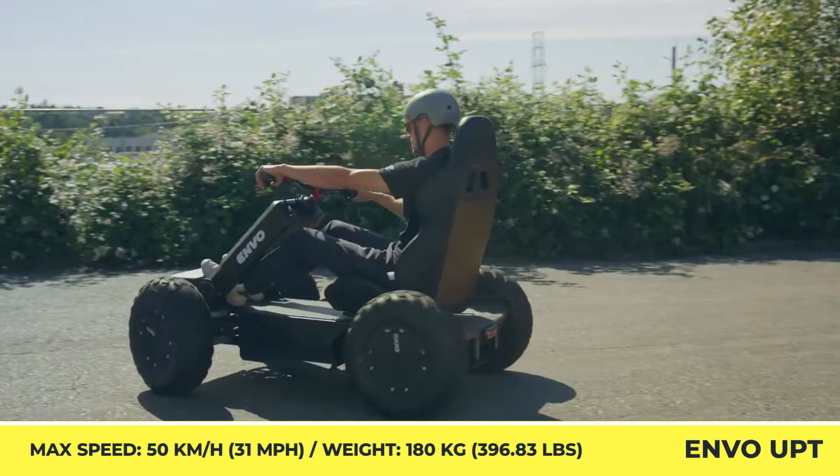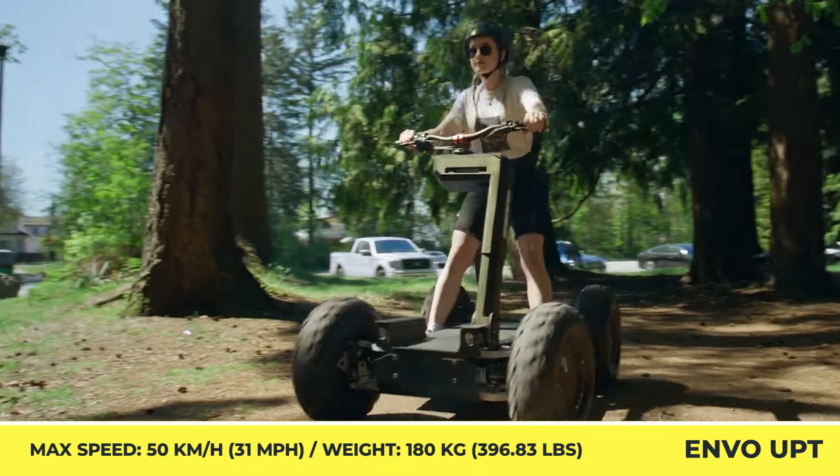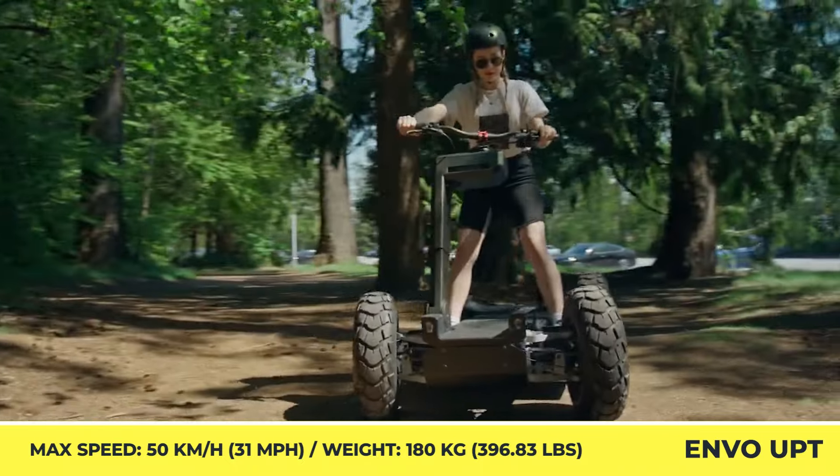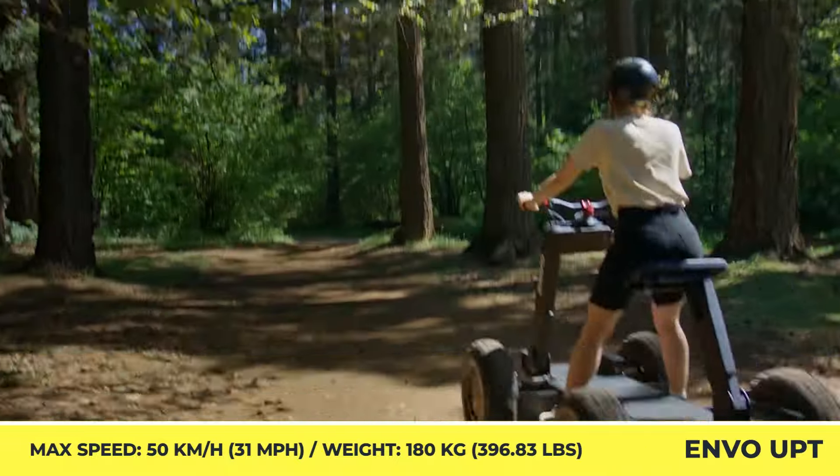A microcar for urban commuting, an emergency response vehicle, a commercial utility transport, or a recreational go-kart — one UPT platform could serve any of these roles when properly equipped.